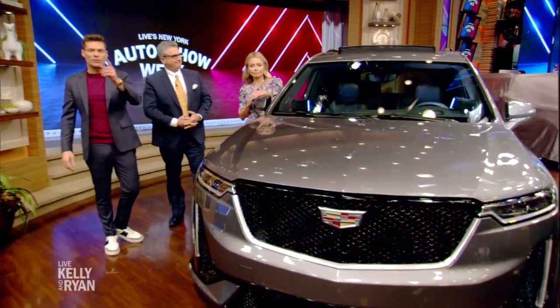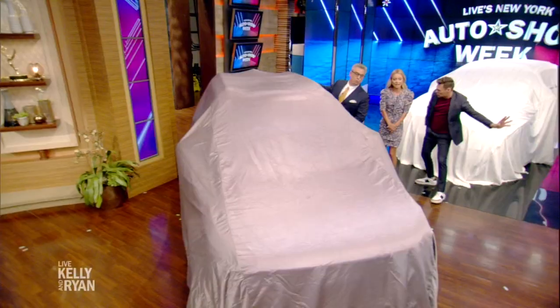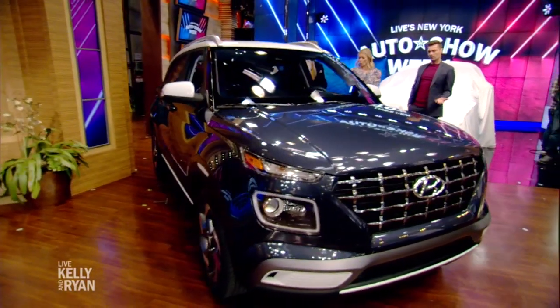We're going to take a quick break and come back with more right after this. We are back. We are about to reveal two of the most anticipated SUVs at the New York Auto Show that opens tomorrow. Alan Taylor, tell us. World debut of the Hyundai Venue.